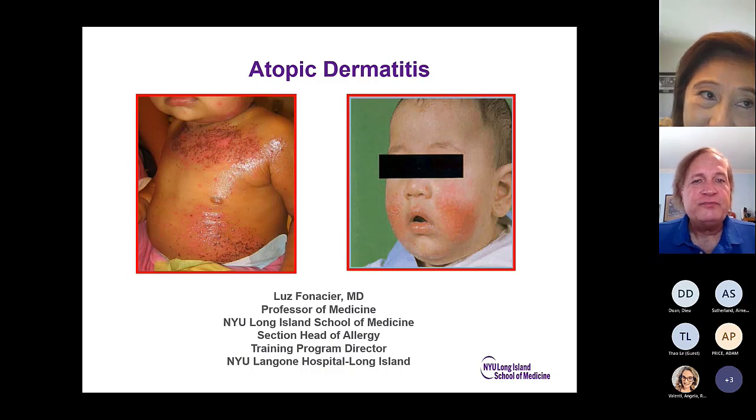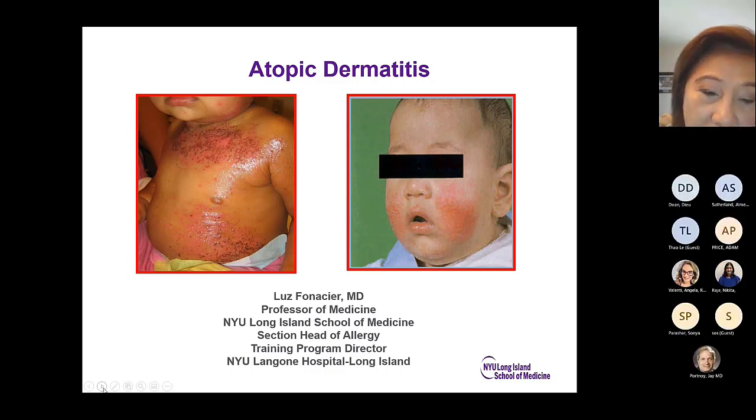Thank you so much for joining us today. Thank you, Jay. Just a brief correction: we are now part of NYU Long Island School of Medicine, so everything from Winthrop has now changed to NYU. Thank you for inviting me. COLA is very special to me, and talking to residents and fellows has always been one of my passions in education.